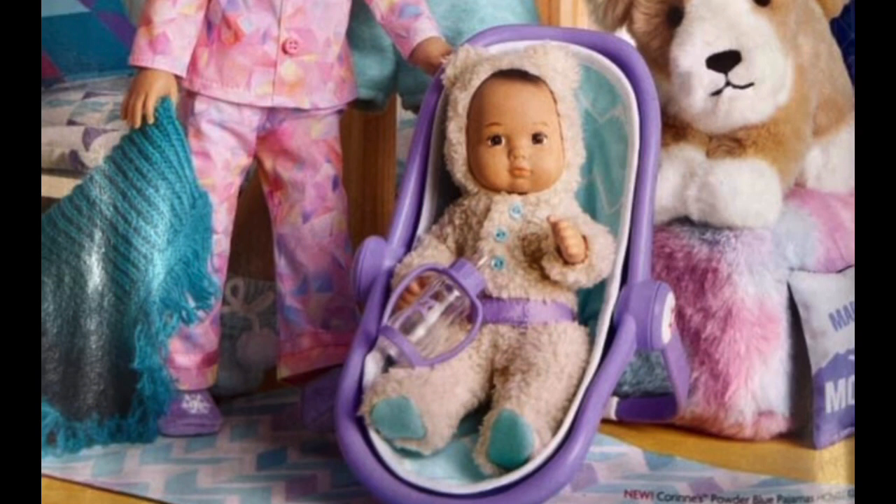Also, what's included in this set is a little milk bottle and a baby carrier, which also kind of looks like a car seat, or maybe just a stationary baby carrier. This definitely looks like a really great set.